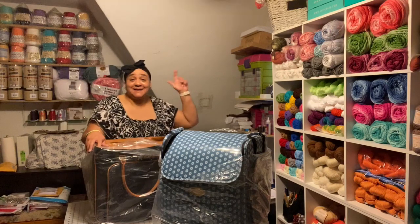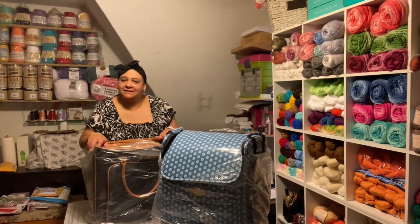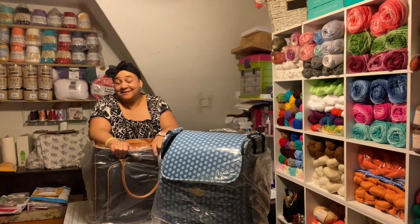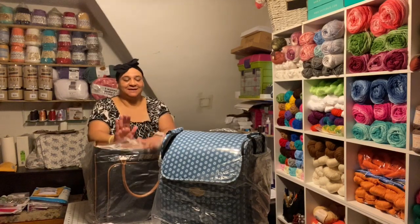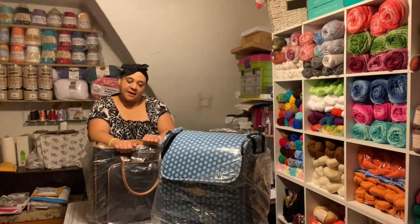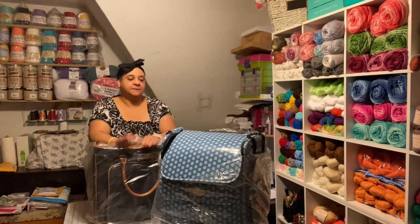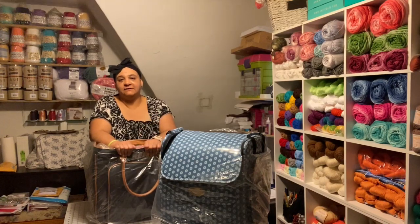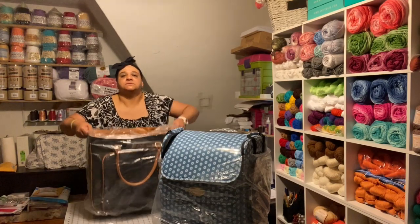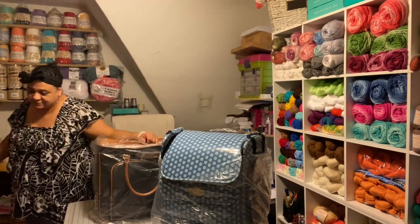Hey everyone, it's Penny. Today is Tuesday, June the 9th. I hope you are having a beautiful day. I received some craft items I ordered from Spell Binders — I keep calling it Bell Builders, but it's Binders. They're still having a clearance sale on some craft items and I want to show you what I ordered. Let's go to the table.